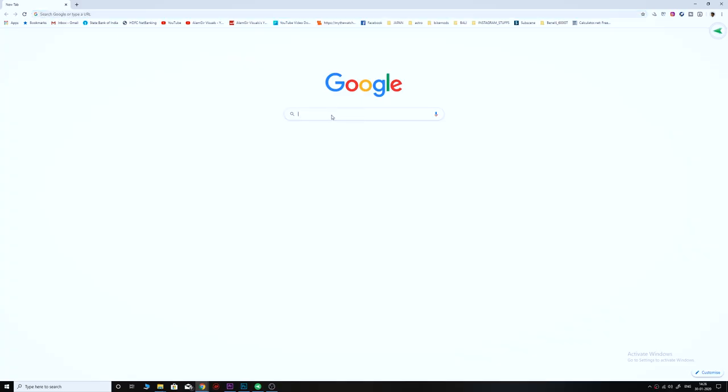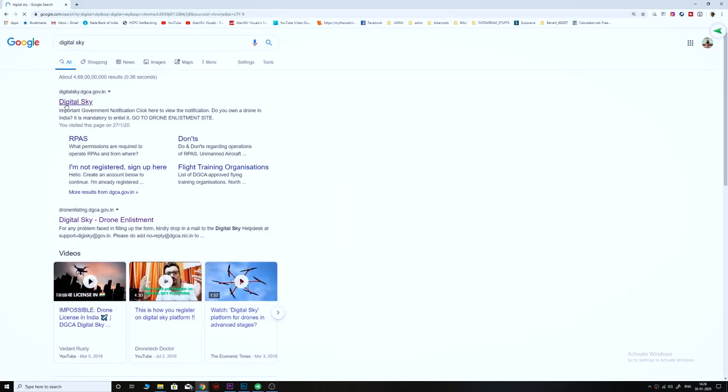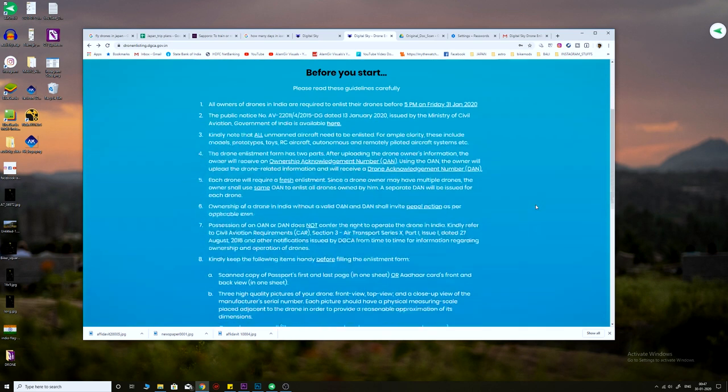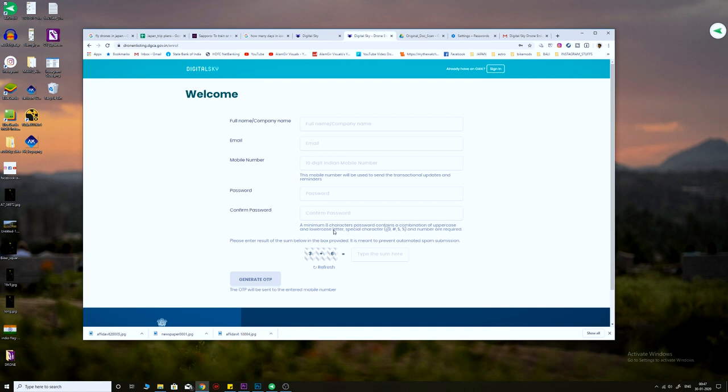To register the drone, just go to Google and type Digital Sky and click on the first link — digitalsky.dgca.gov.in — and click on the drone enlistment site. When you click on that site you will see a page showing the current time remaining to register your drone, along with all the rules and regulations and guidelines. Go right to the bottom of the page and click on Enlist by Drone, and it will ask you to fill in the details to obtain your OAN, the Ownership Acknowledgement Number.